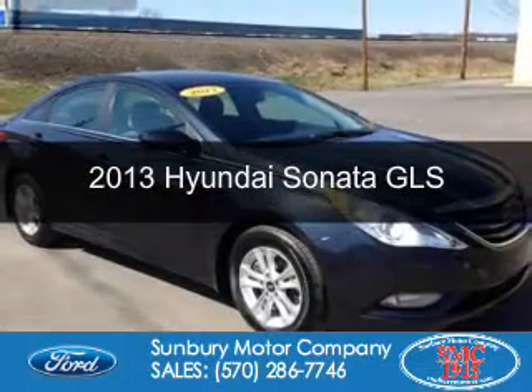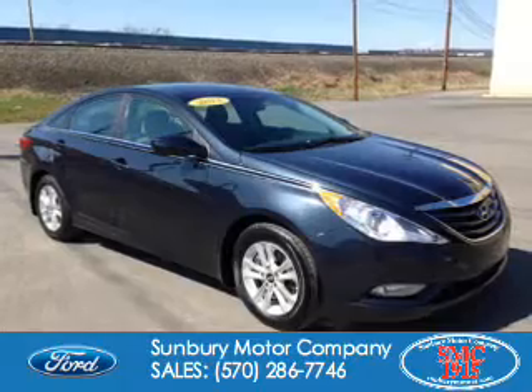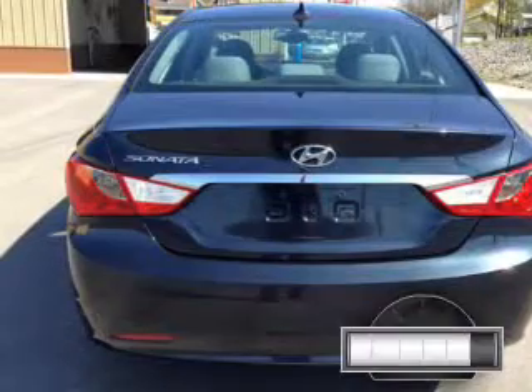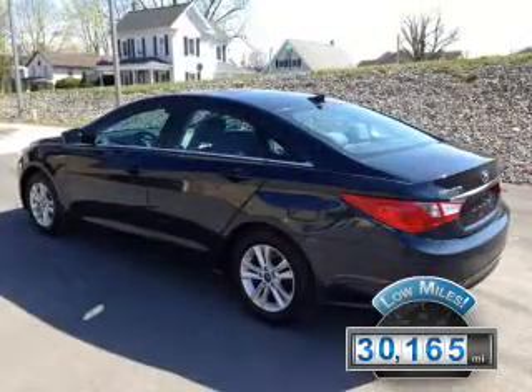This is a used 2013 Hyundai Sonata. It's powered by front-wheel drive, a 2.4-liter, four-cylinder engine, and a six-speed automatic transmission. With fewer than 35,000 miles, this vehicle has a long road ahead.